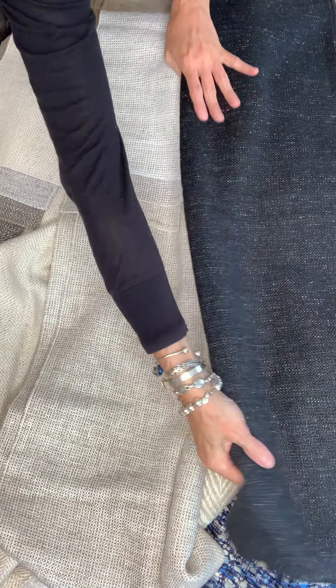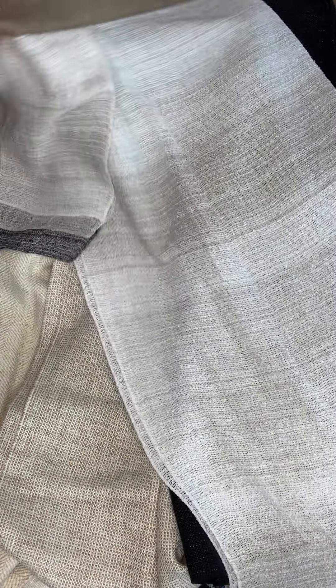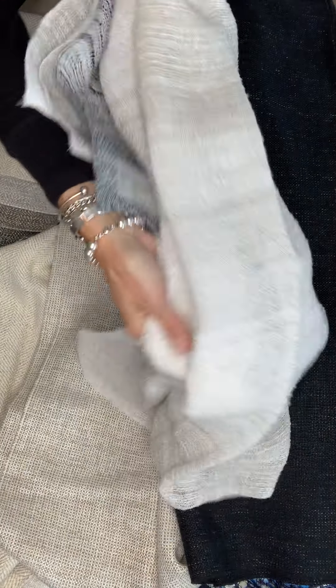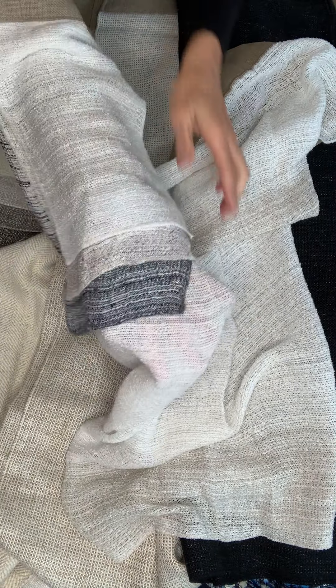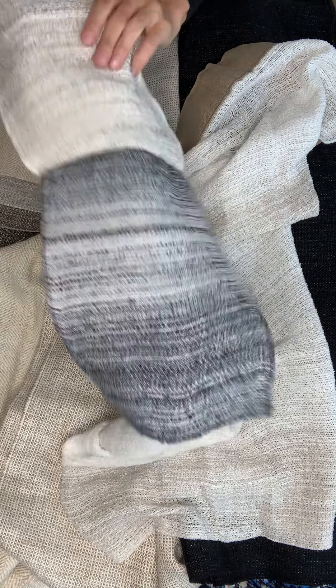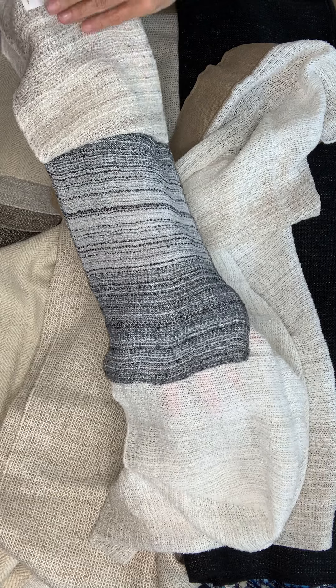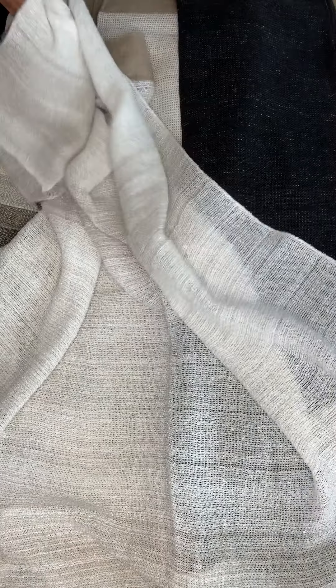Now I have a lovely sheer called Cascade — it's a fine boucle made of linen with an open weave design that makes it almost transparent. Look at the loft on this — it's so soft because it's a boucle. The colors include ivory, a beautiful natural color, and then this beautiful almost ombre with a gorgeous blue. That's Cascade — beautiful, beautiful drape on that sheer.